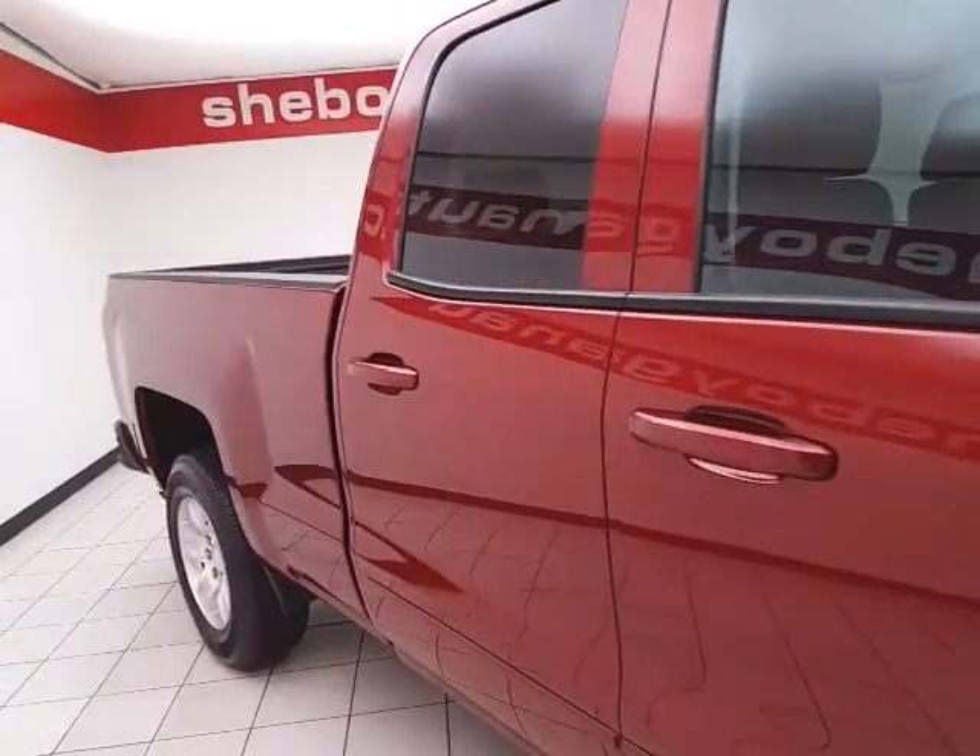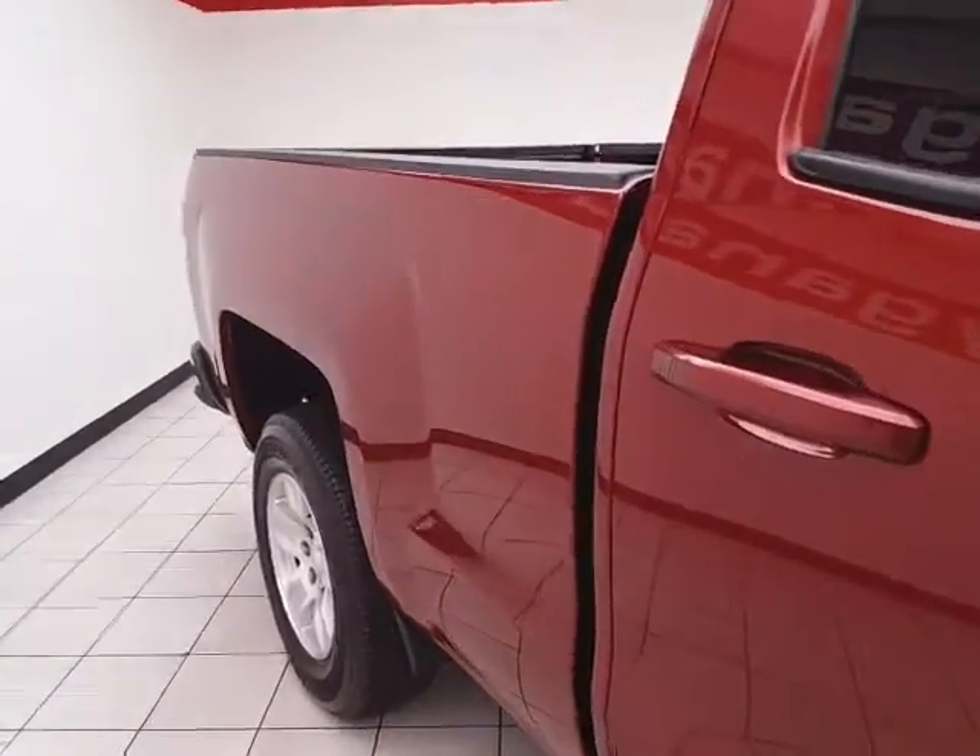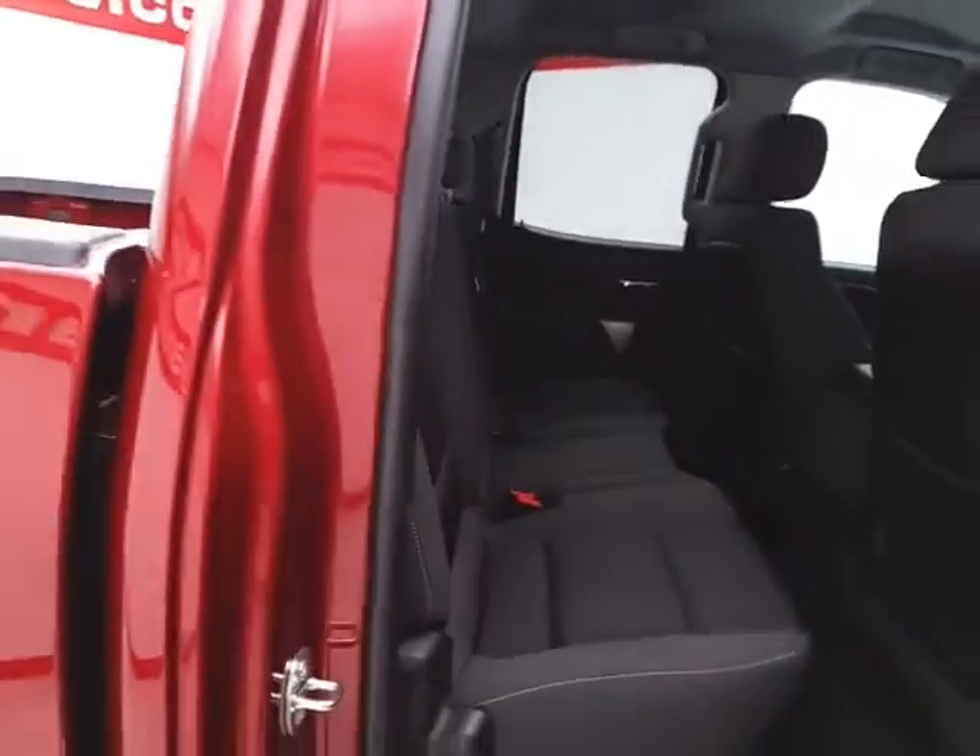Deep ruby metallic in color. We do receive the balance of the factory warranty — three-year, 36,000-mile bumper-to-bumper and five-year, 100,000-mile powertrain warranty.